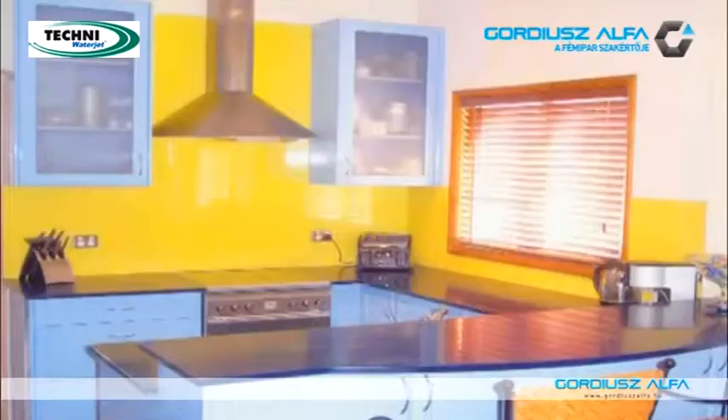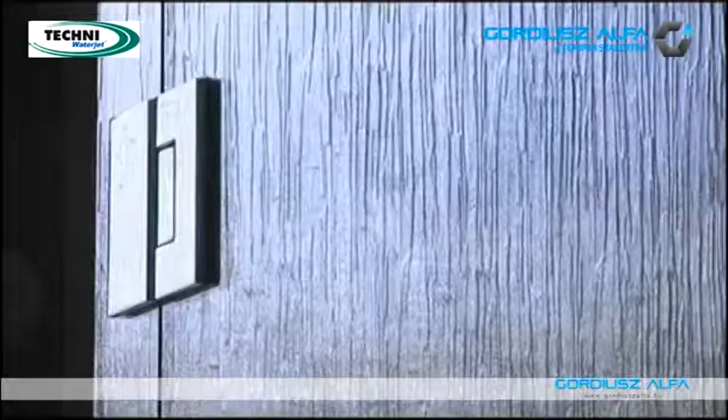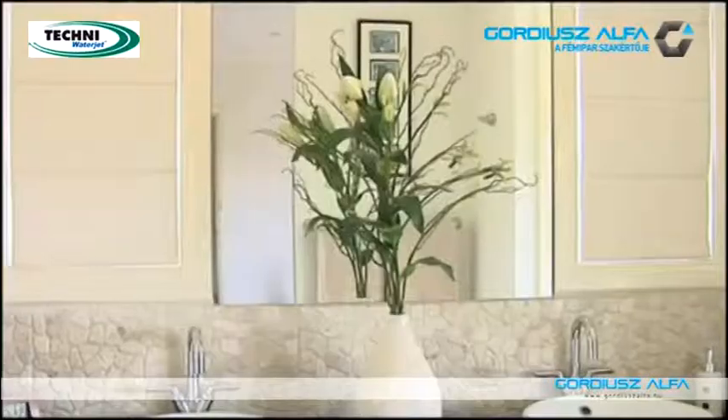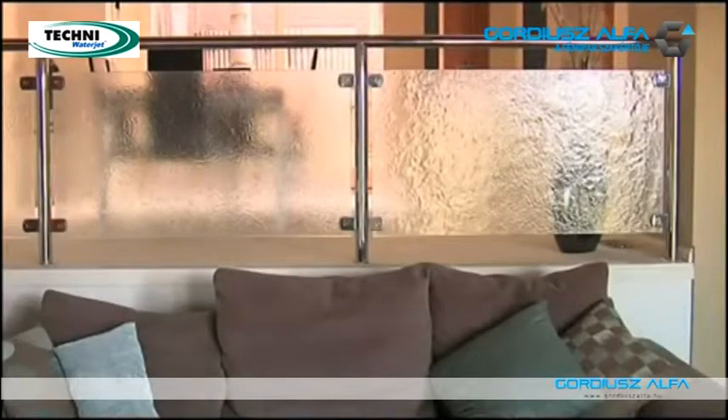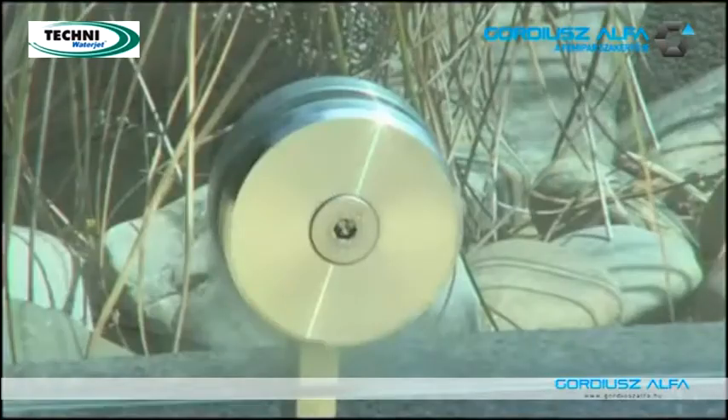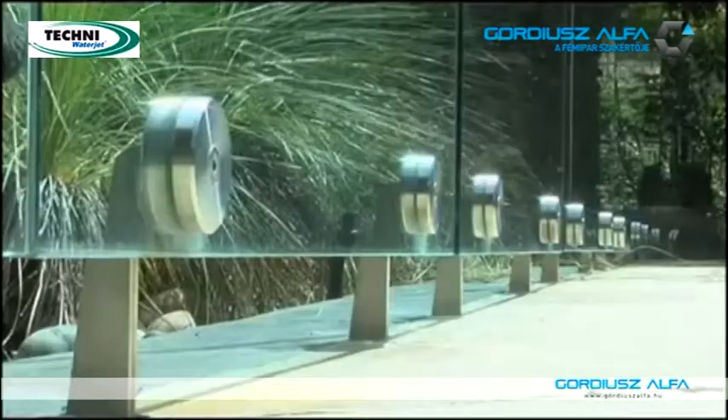The splashback industry relies almost entirely on water jet cutting. All our glass is capable of being pre-processed because the water jet is so precise in what it can do. So basically we can produce a splashback, a toughened safety door, a mirror to the strictest tolerances of any customer's requirement. And basically what this has done for us is it has allowed us to improve our output considerably.